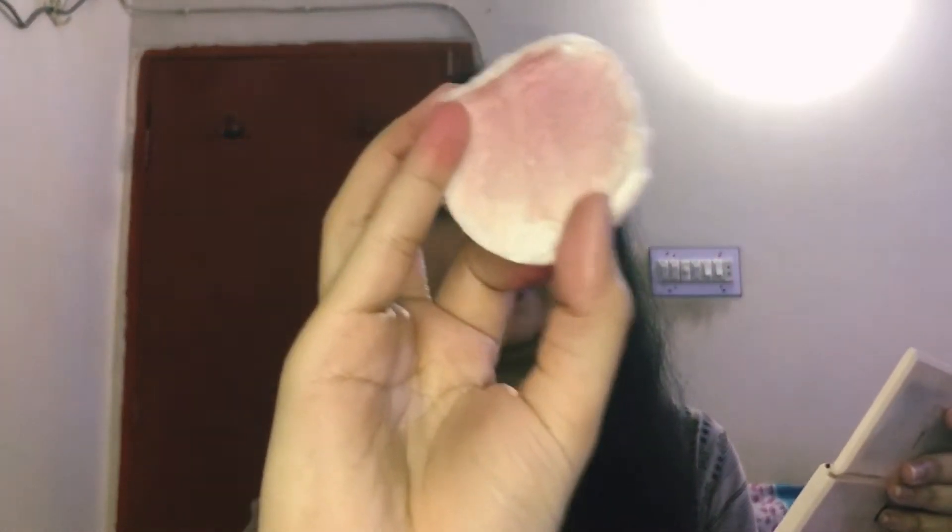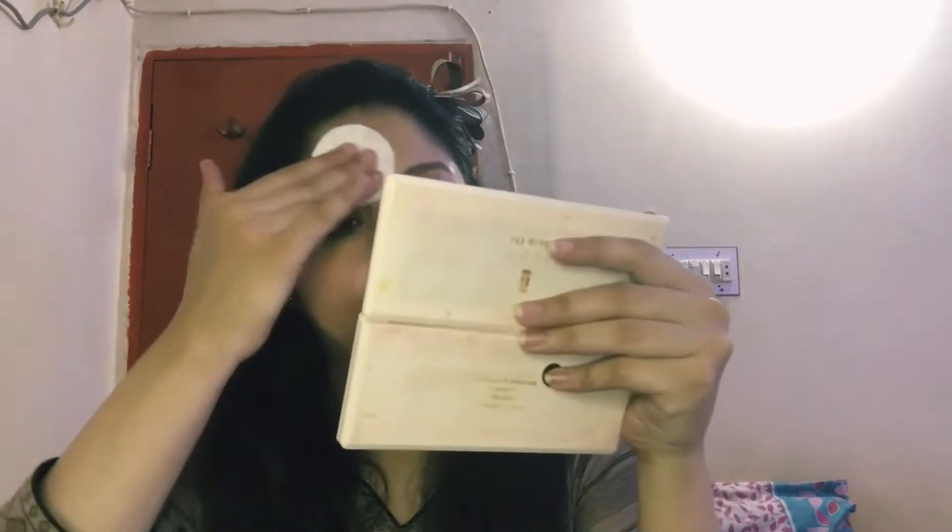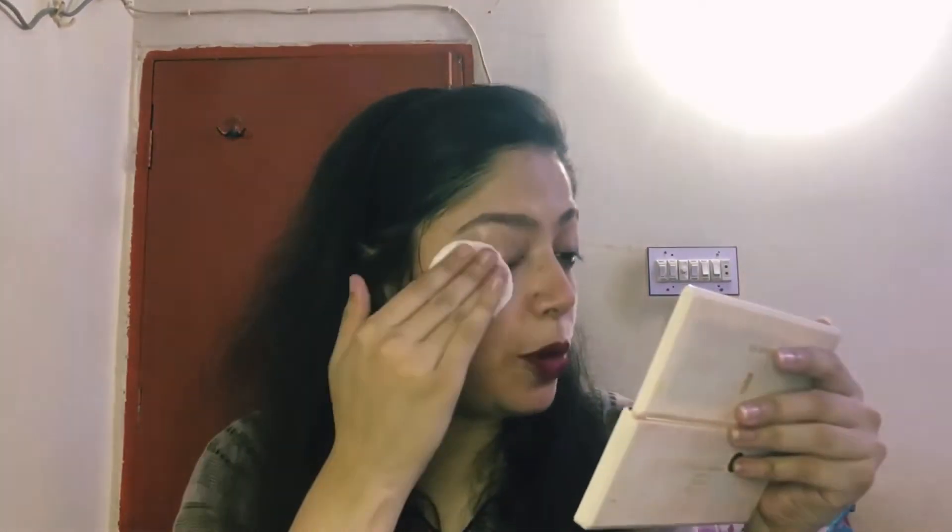Look at this cotton pad — makeup, pollution, dirt, oil and everything has been removed. Makeup and dirt are removed. By the way, I have not put foundation on my face. After the cleanser, I have also used a face wash.